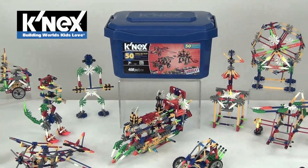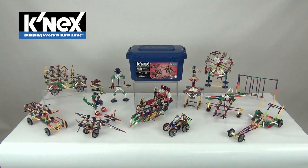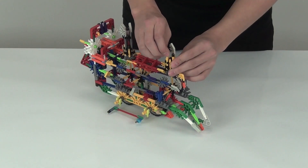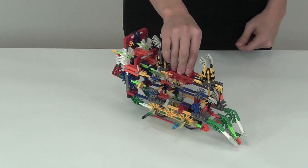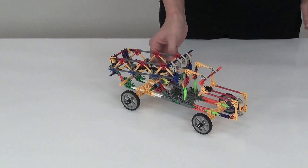Let your imagination soar with the 50 model big value building set from K'nex. Build a steam engine, build a helicopter ready to attack, or build a dump truck.